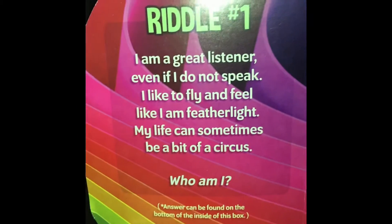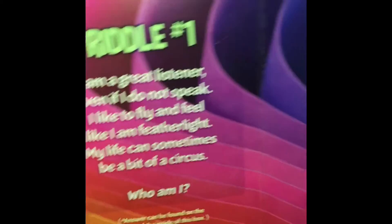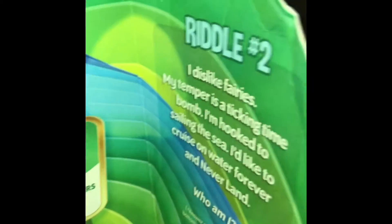There are also riddles included. If you guys are interested in getting this box, there are two riddles — so cute. I'll have to do those later.